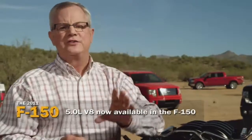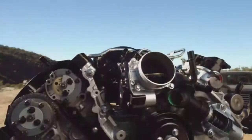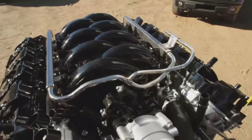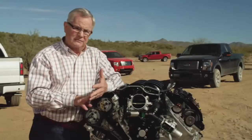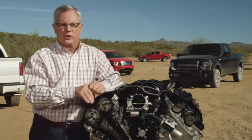The 5.0 is the latest generation and it's found a home in the best-selling pickup truck in America. It's available in every cab at nearly every trim level. It's got 360 horsepower at 5,500 RPM, 380 pound-feet of torque at 4,250 RPM, a 10.5 to 1 compression ratio, and is calibrated for great low-end torque.